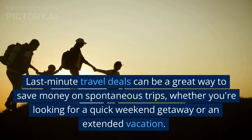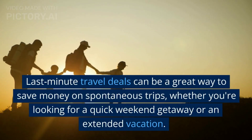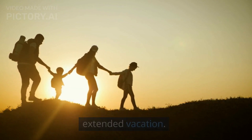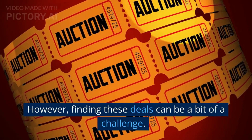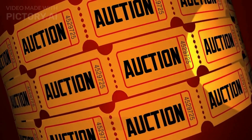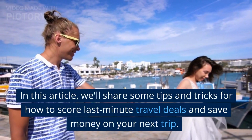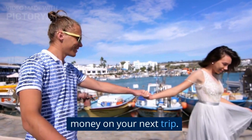Last-minute travel deals can be a great way to save money on spontaneous trips, whether you're looking for a quick weekend getaway or an extended vacation. However, finding these deals can be a bit of a challenge. In this article, we'll share some tips and tricks for how to score last-minute travel deals and save money on your next trip.